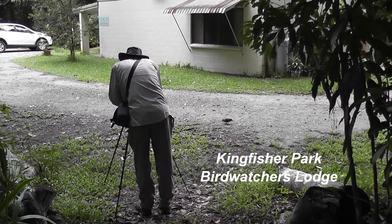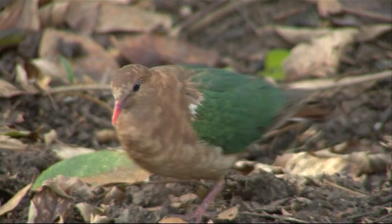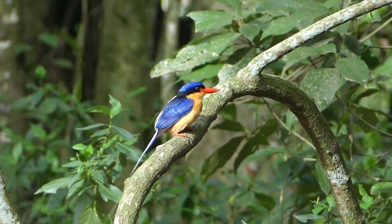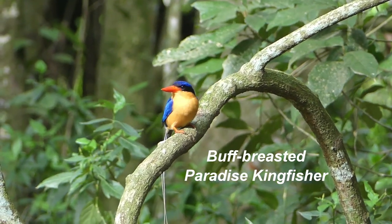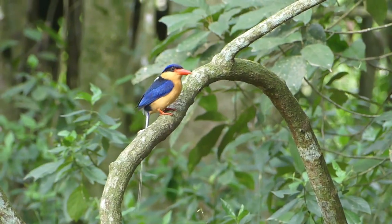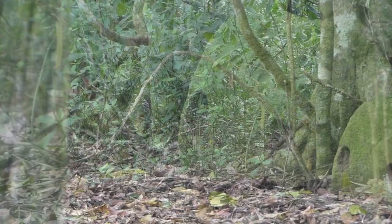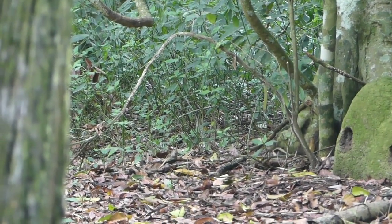It's January, so on returning to Cairns we head up to Julatten to look for breeding buff-breasted paradise kingfisher. Here's a termite mound with a hole — they arrive from New Guinea around November and begin breeding after the first wet season rains. And sure enough, here's one cautiously approaching its nest. It emerges after ten minutes to find more food for its young. A beautiful way to end our trip.